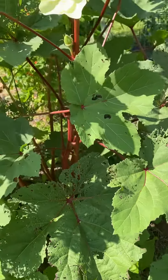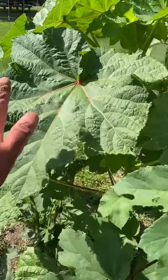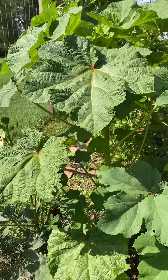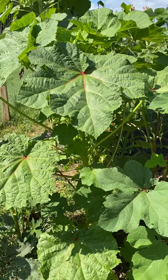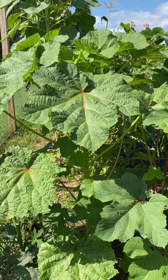This okra — this monster here — look at how big that leaf is. This is Motherland okra. I got it from Baker Creek Seeds. It's from a farmer in Georgia who's from Liberia. He got it from his family. It's huge, and the Japanese beetles didn't touch it.